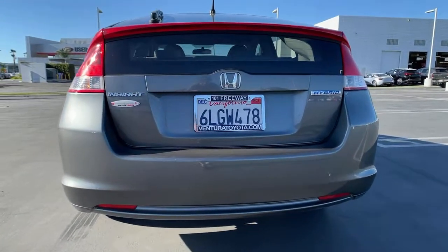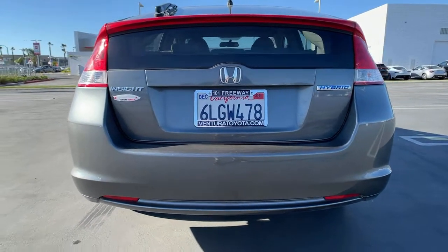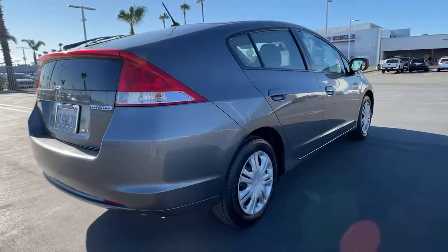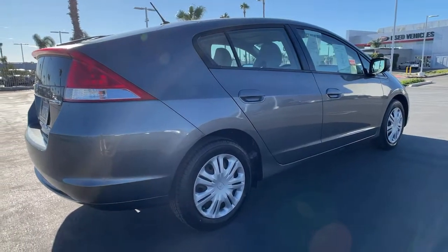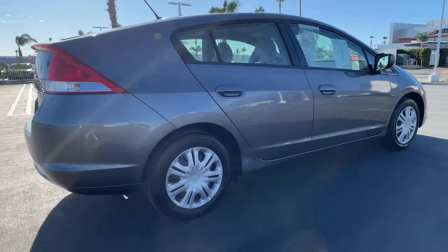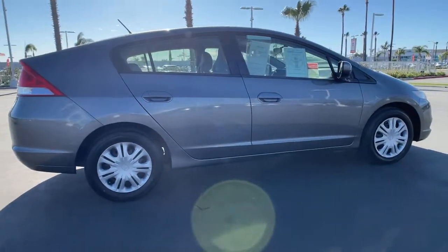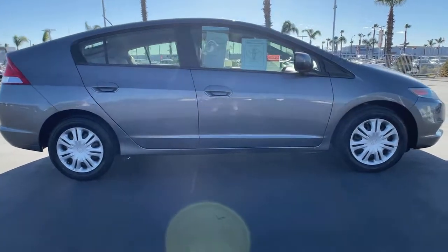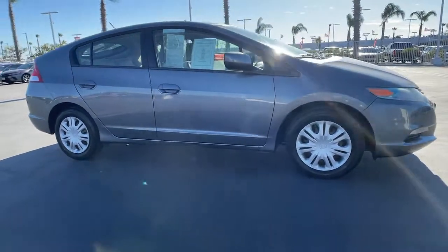The following are some of this vehicle's highlighted options: keyless entry, four-cylinder engine, iPod and MP3 input, hybrid, vehicle anti-theft system, pass-through rear seat, intermittent wipers, variable speed intermittent wipers, tire pressure monitoring system, adjustable steering wheel.